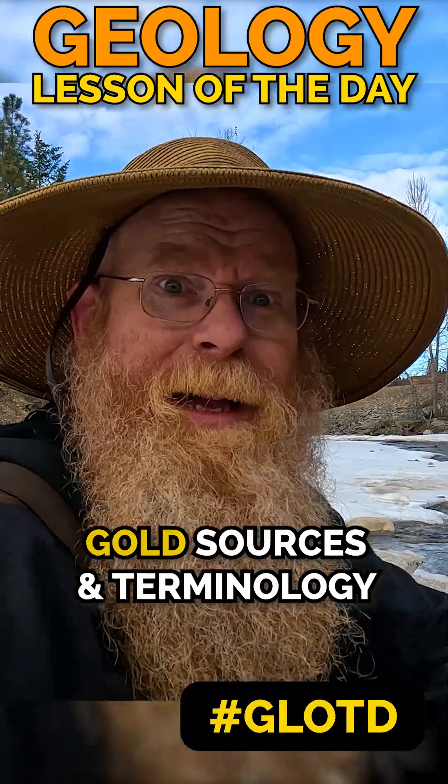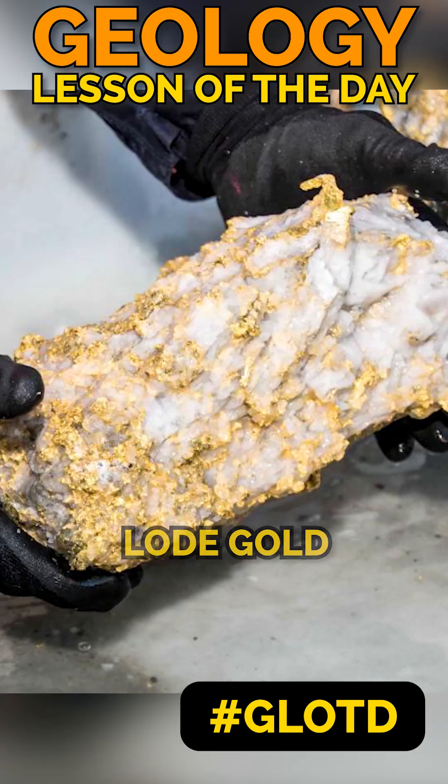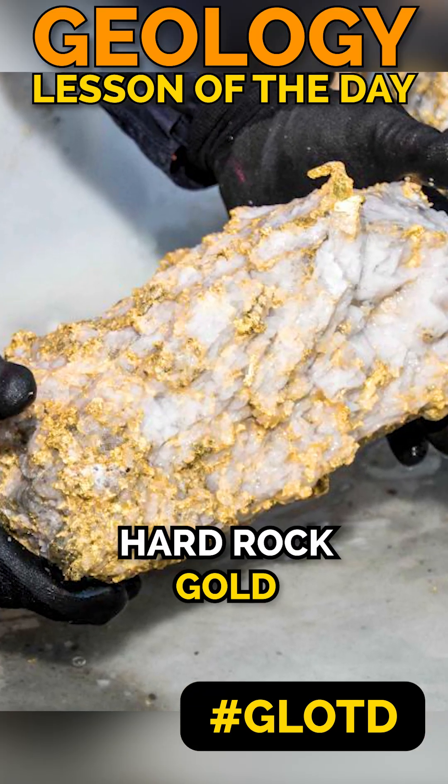Geology lesson of the day. Sources of gold in these creeks and the terminology. You may have heard of lode gold. Lode gold is gold that is still in the bedrock — hard rock gold.